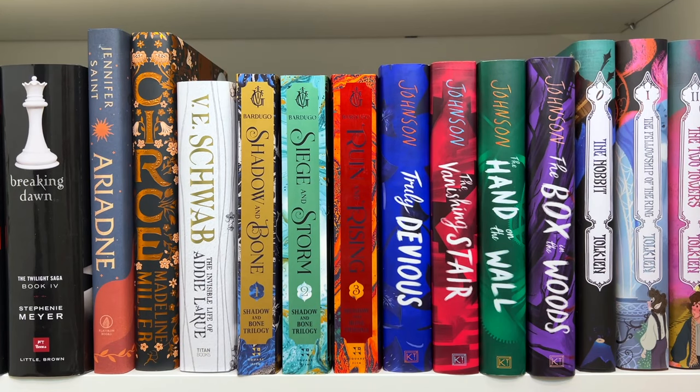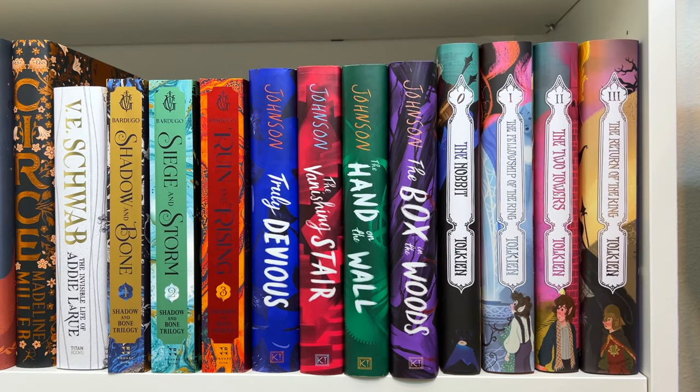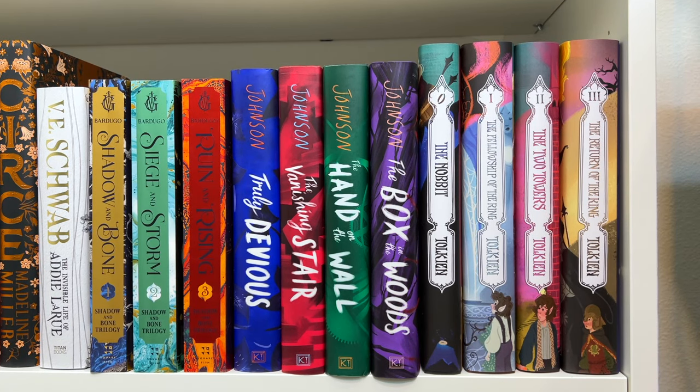Then we have the Shadow and Bone trilogy by Leigh Bardugo. I don't love this trilogy, but I do love the Six of Crows duology, and I personally think you should read Shadow and Bone before Six of Crows. I kind of hold on to it for nostalgia and because of the show. Then we have the Truly Devious series and the spinoff The Box in the Woods by Maureen Johnson — a YA mystery thriller I haven't read but definitely need to get to. And then, of course, The Hobbit and the Lord of the Rings trilogy.